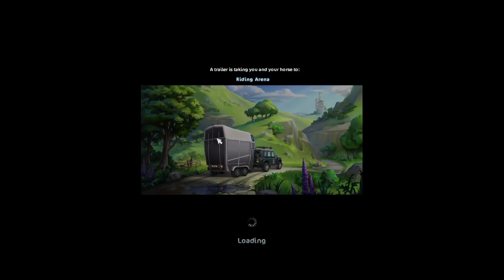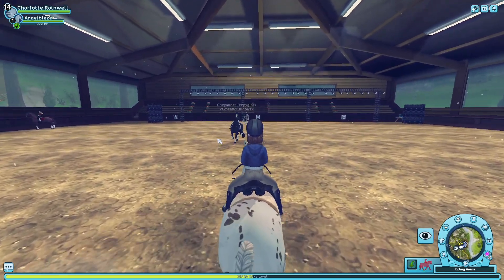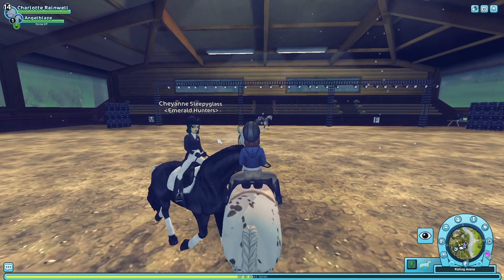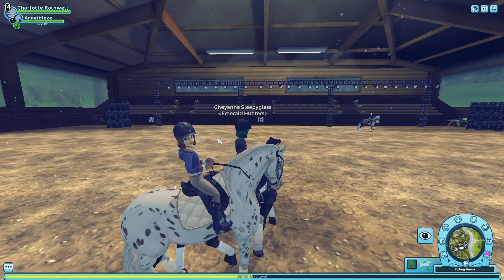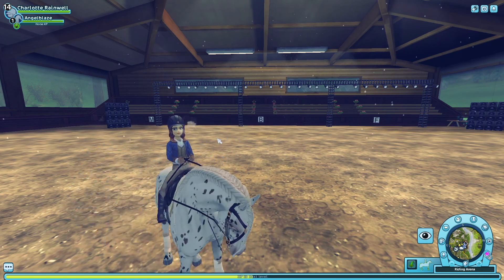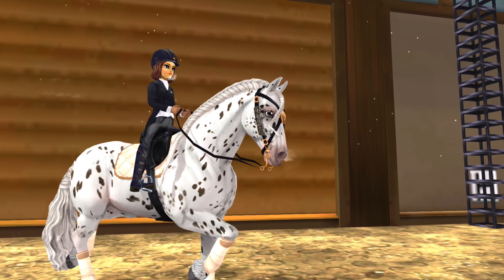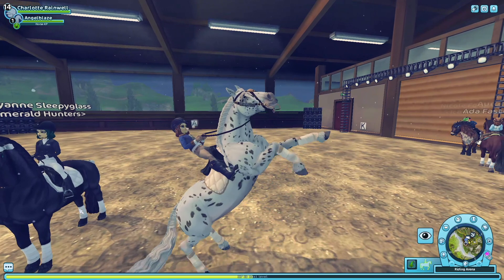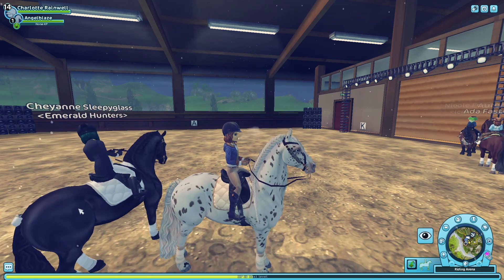Here we are in the riding arena — let's check out what she can do. I like doing this with my Marwari — come here and do this, but with like a bow. So pretty! I'm going to take a picture. That is pretty! Let me know in the comments if you got a Friesian and what you named it. See you later guys, bye!